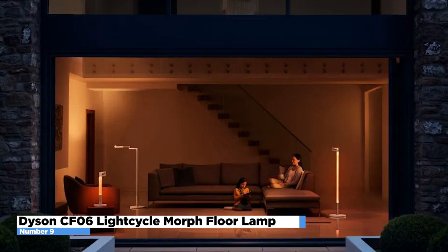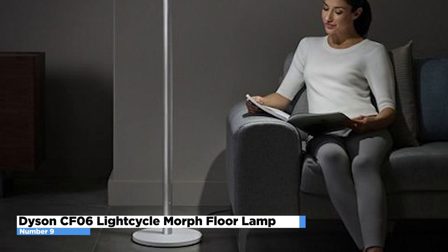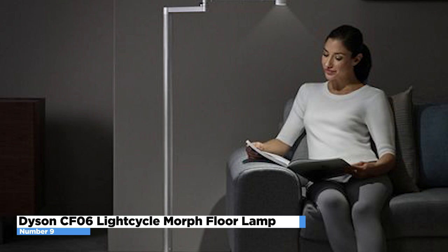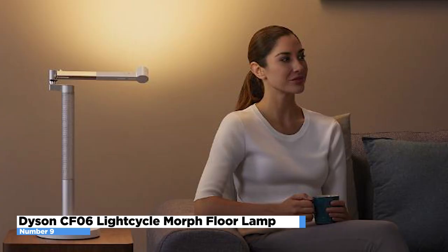The Dyson Light Cycle always provides the right light for the time of day. It intelligently tracks your local daylight using a GPS-driven algorithm and adjusts color temperature and brightness every 60 seconds. With three-point revolve motion, its optical head can be positioned in multiple directions, providing focused task light for reading and hobbies, dramatic feature lighting for art and decor, and versatile indirect light for soft background ambiance. You can also dock the head into the stem, creating a comfortable ambient glow with reduced blue light, ideal for relaxing in the evening.